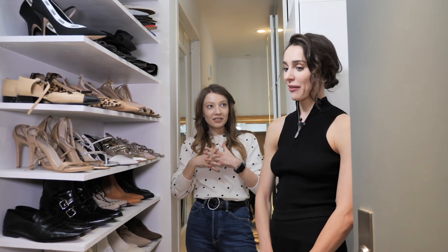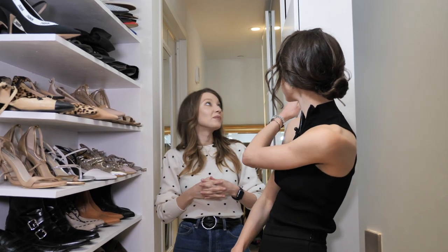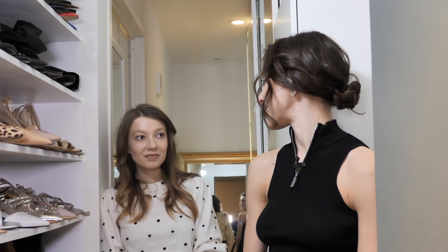How many shoes do you have? I have over 120 pairs, but this is not all of my shoes. I have some sporty shoes here, and I also have another wardrobe in Moscow where I brought my favorite pieces, because I tend to spend more time in Moscow lately.